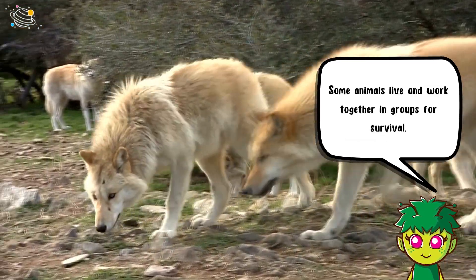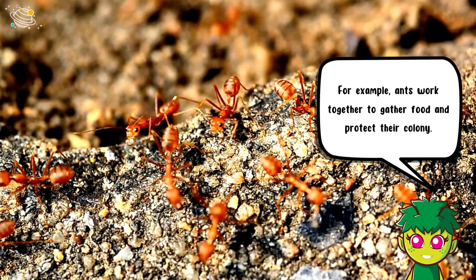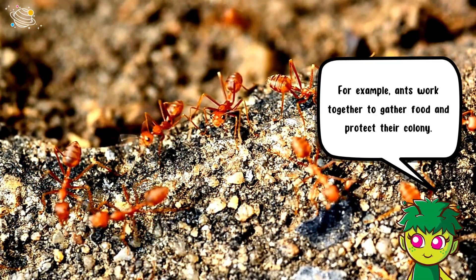Some animals live and work together in groups for survival. For example, ants work together to gather food and protect their colony.